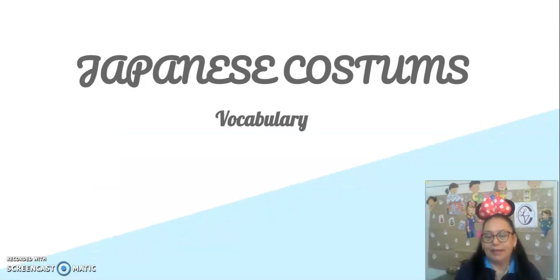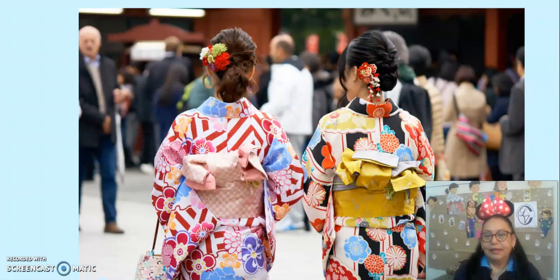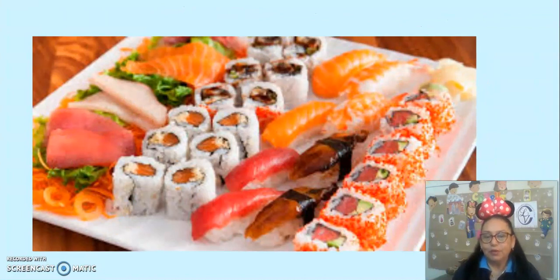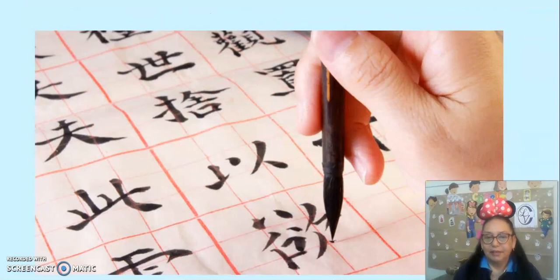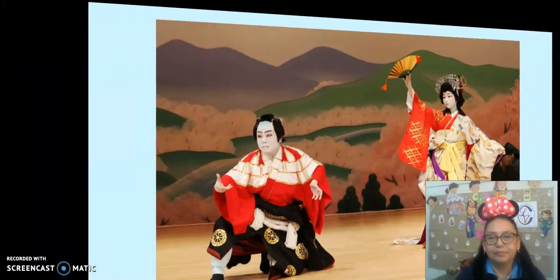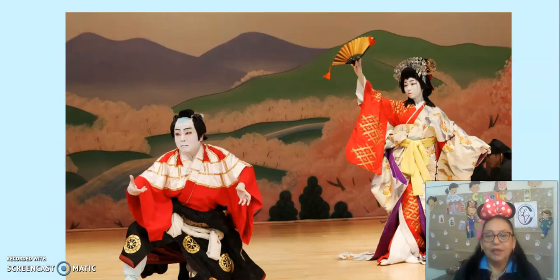Japanese customs vocabulary. Japanese customs — what are they? They are Japanese customs. Japanese food — what is it? Japanese food. Sushi. Japanese writing — what is it? Japanese writing. Japanese tea hour — what do you see? Japanese tea hour. Japanese theater scene — what do you see? A Japanese theater scene.